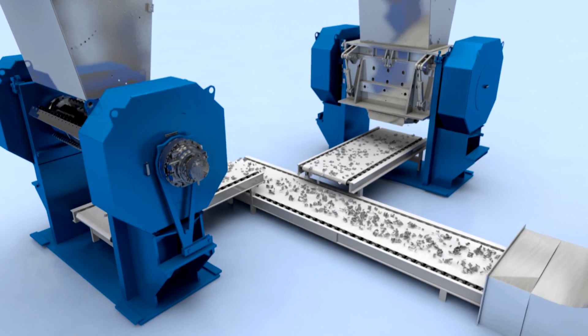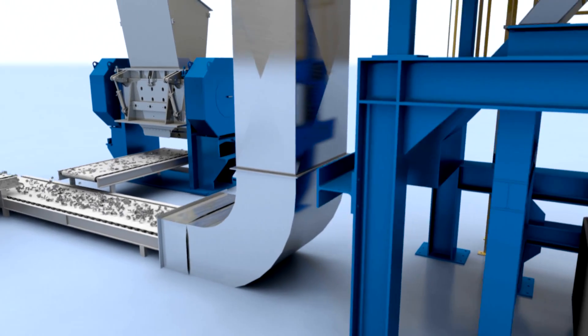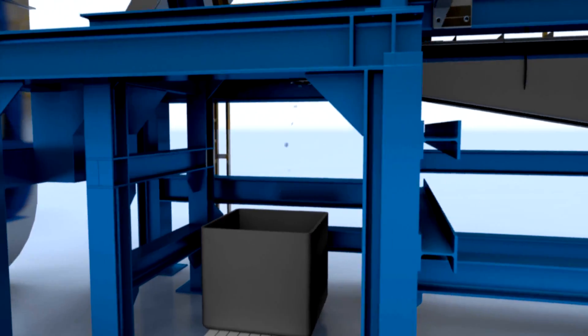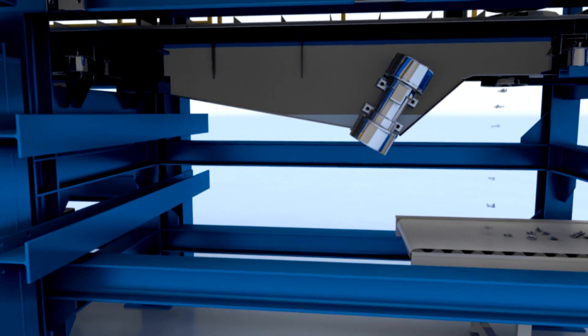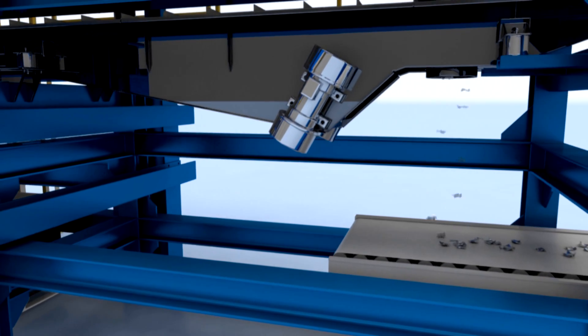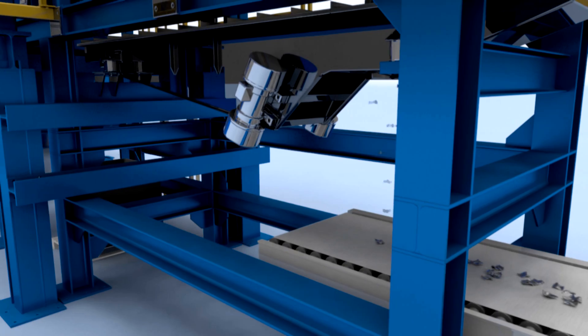The subsequent screening unit filters out the smaller parts. The result is a material flow with nearly homogeneous geometry, which makes the detection of individual fragments possible in the x-ray machine that follows.